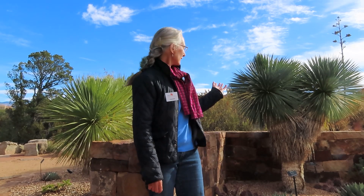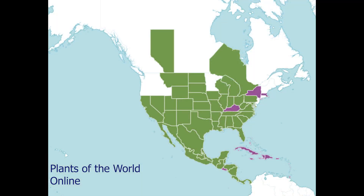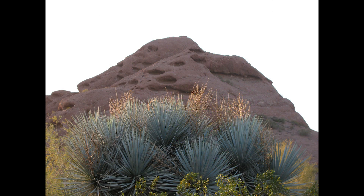Hi, I'm Sylvan Kaufman. I'm here at the Santa Fe Botanical Garden where I want to introduce you to the yucca plant. You may be surprised to learn that yuccas grow from Ontario south to Florida and west to California, as well as throughout much of Central America. They reach their greatest species diversity in the southwest and Mexico, though.